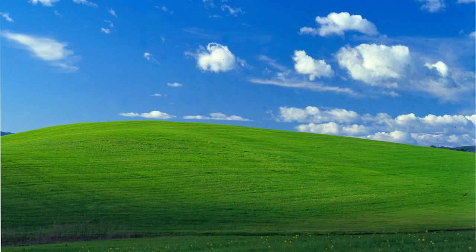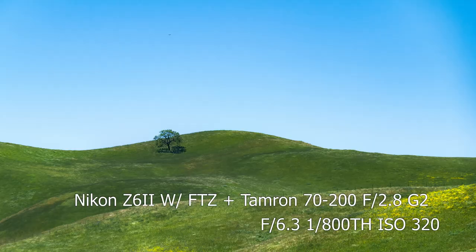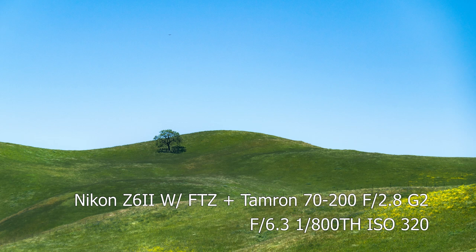One of my favorite pictures ever is Bliss by Charles O'Rear, better known as the Windows XP wallpaper, and this is one of my favorite examples of me trying to replicate that. Of course no one can replicate it — that's a legendary photo — but I just love the scale of this photo, how small the tree looks compared to the hills. In terms of camera settings, I took this with the Tamron 70 to 200 at 170 millimeters, f6.3, 1/800 of a second, and ISO 320.